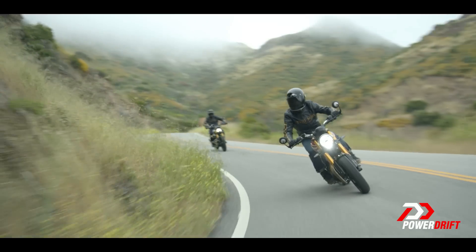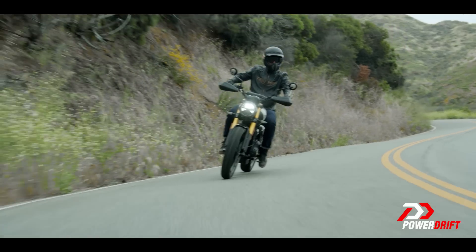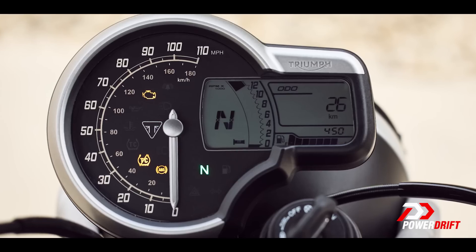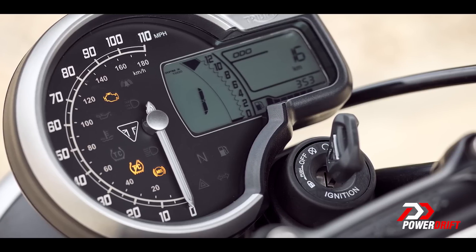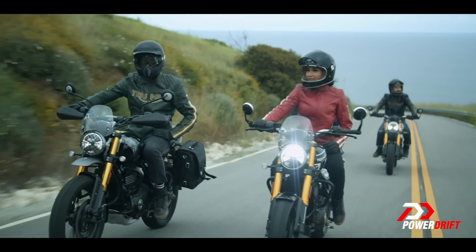Speaking of features, there is a lot to talk about. Both bikes have ride-by-wire and switchable traction control. Both bikes get dual-channel ABS, but the Scrambler also gets switchable ABS for better control on those slippery off-road bits. One miss in terms of features is the instrument cluster — there's a really nice analog speedometer, but the screen on the side is a regular LCD panel, which doesn't look very cutting edge. The lighting, on the other hand, is all LED, so that's a plus point.